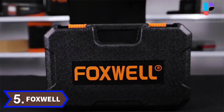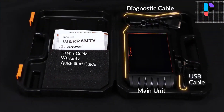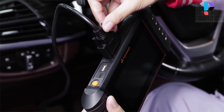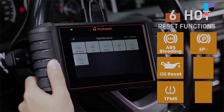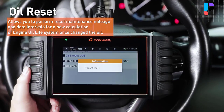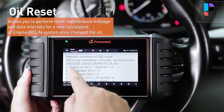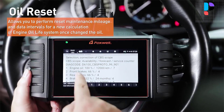Number 5 — Brand: Foxwell, Model: NT716. The Foxwell NT716 is a newly developed diagnostic scanner with Android 9.0 operating system. It offers technicians and enthusiasts an easy and affordable solution to pinpoint troubles of engine, transmission, ABS and airbags on major American, Asian and European makes.